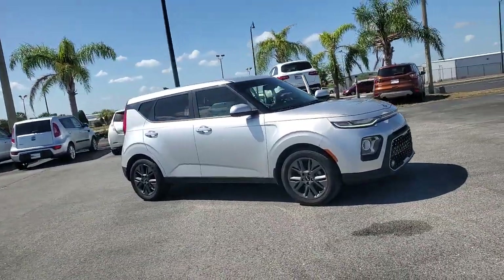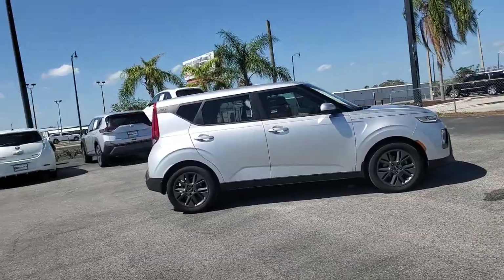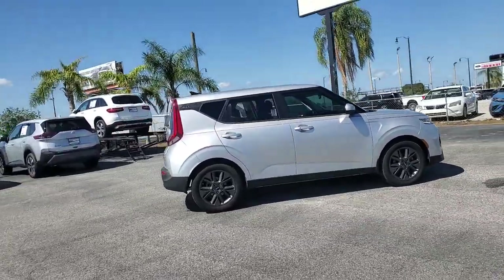Hop into the 2020 Kia Soul. This vehicle is an outstanding buy with fewer than 20,000 miles on the odometer.